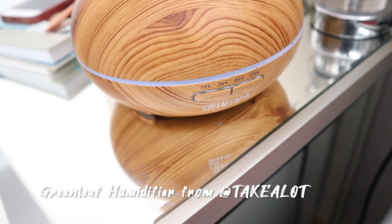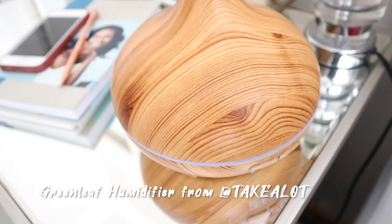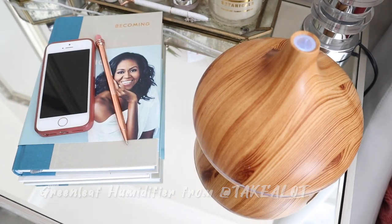One of my most widely asked-about things is my humidifier. I picked it up from Takealot, and also directly from the company — Green Leaf. Green Leaf is a brand that sells humidifiers and things for the house. You can Google them — really really nice brand. I'm actually thinking of getting the one in white as well to have downstairs, but I'm still thinking about that.